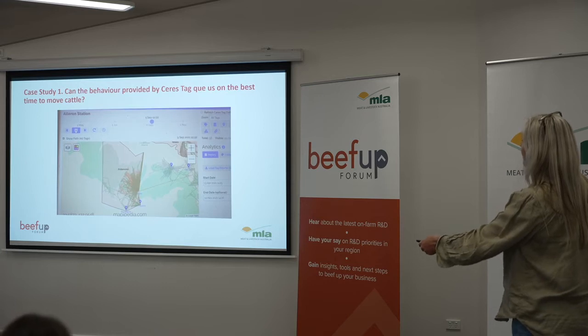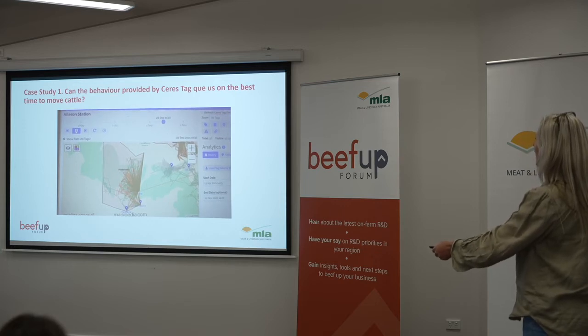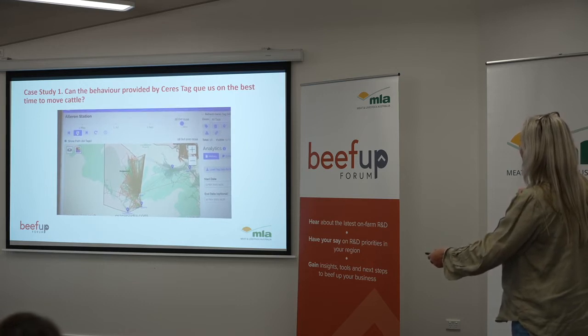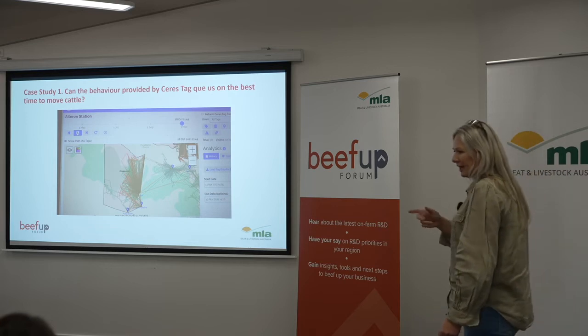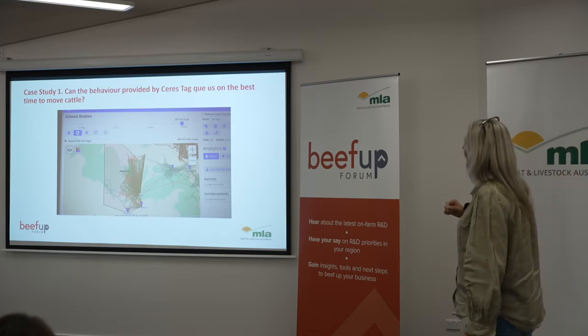We'll start seeing some changes in behaviour about now. This is when we thought we should have probably moved them, looking back historically. And so in October they're really working right up — this is about 15 k's up here. Then those lines are when we walk them. Because Saristag does point to point updates, when you do a walk sometimes it looks like a straight line but it's not really.